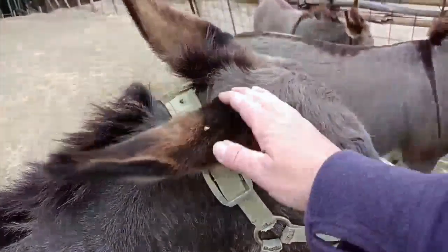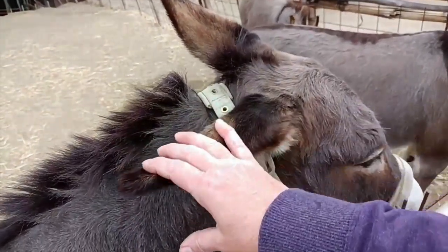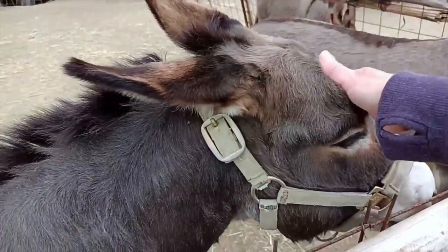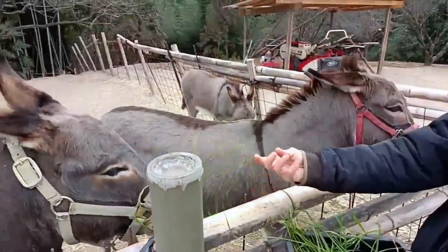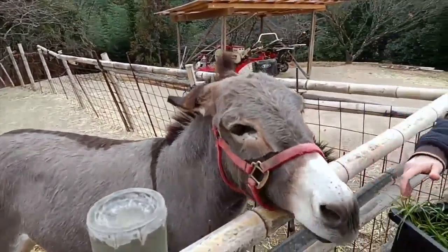Their ears are so thick — very different from other animals, actually similar to cat ears in their complexity. They have very different layers inside the ear.